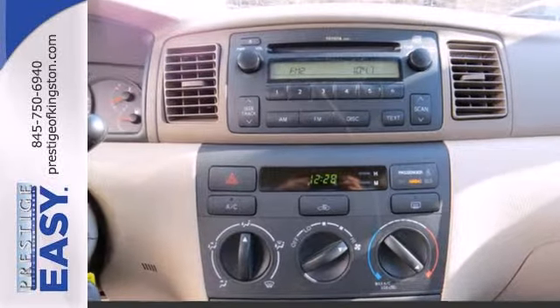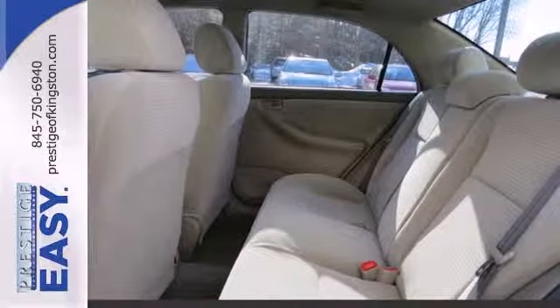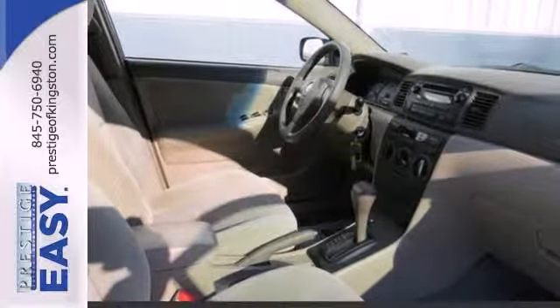On the road you'll appreciate vented front disc brakes, rack and pinion steering, advanced coil spring suspension, and a wide range of safety features.